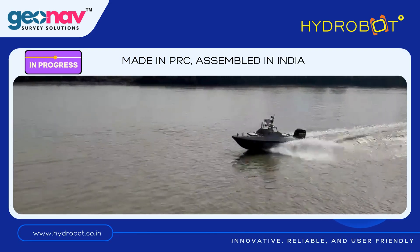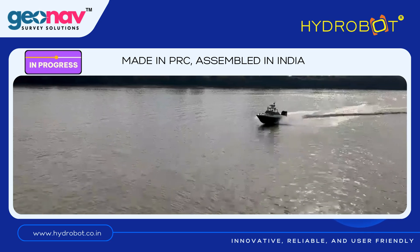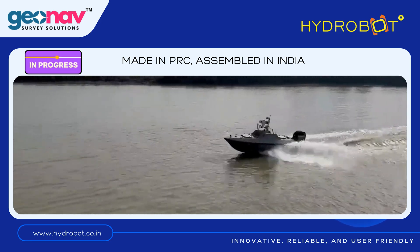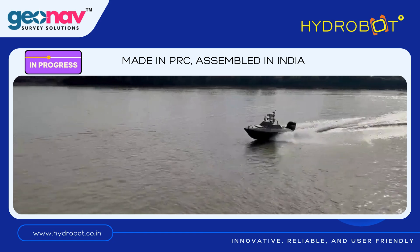We are developing a high-range unmanned survey vehicle in association with our international partners, capable of going up to 10 kilometres from the shore, equipped with shallow water multi-beam echo sounder, RTK GNSS, thermal imaging, long-range CCTV, 3G radar, AIS, outboard engine and many other smart components.